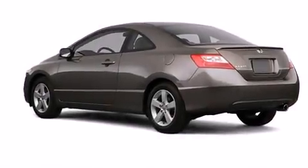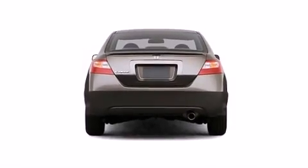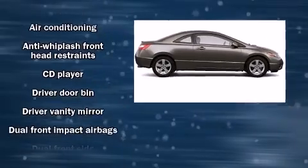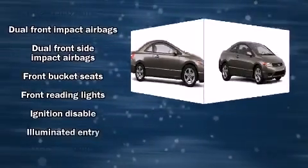Come test drive this 2007 Honda Civic. This two-door, five-passenger coupe still has fewer than 60,000 miles. Honda made sure to keep road handling and sportiness at the top of its priority list. It features a standard transmission, front-wheel drive, and a 1.8-liter four-cylinder engine.